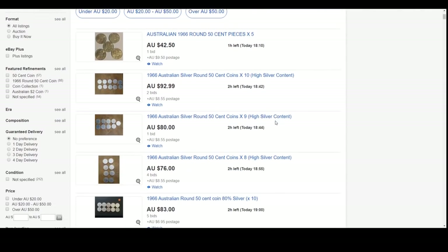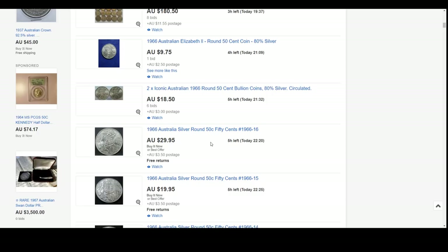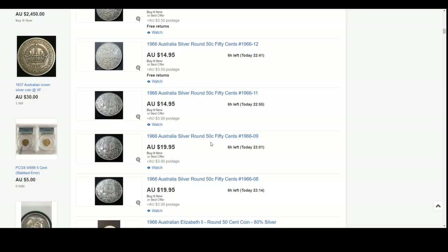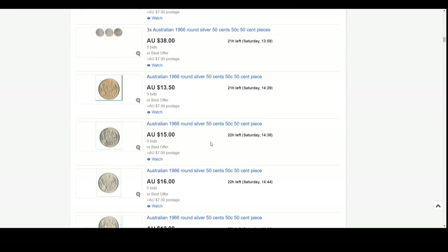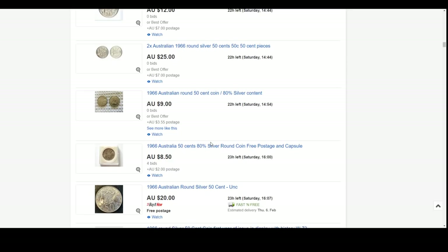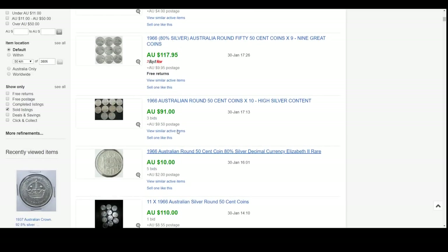The 1966 round 50 cent coin - very plentiful, many of them about and fairly cheap. A lot of bulk buys. Some of this pricing is probably a little bit high. You'll certainly find coins like this for around $10 each. It's an iconic coin with 80% silver and a must have. Here's 10 of them for $91, so $10 a piece has been sold. Certainly eight to $10 is probably the good price right now.